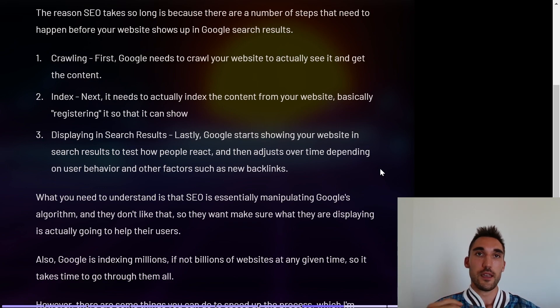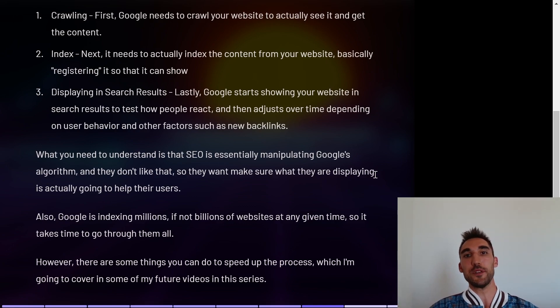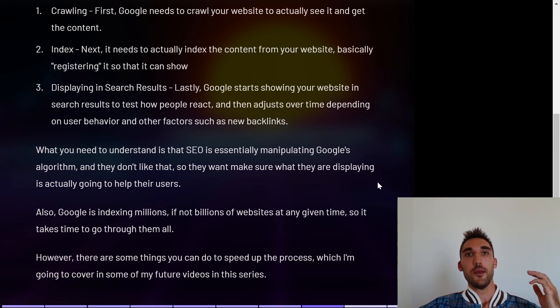The first step is crawling — Google needs to actually crawl your website to see that it exists and get the content. The next is indexing — Google registers your website and files it so it can actually show it. The third is displaying it in the search results, where Google will start showing your website and test how people react to it — do they stay on the website, complete a conversion, or bounce quickly? As you get better results over time, your website will go up based on user behavior and other factors like new backlinks and content updates.